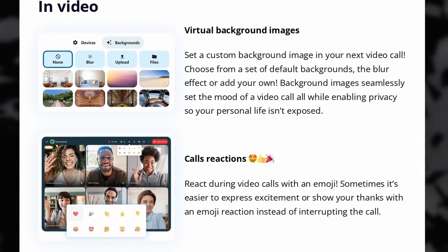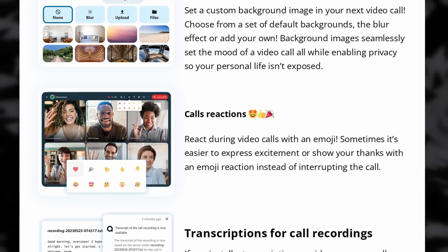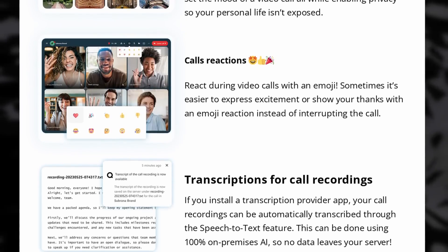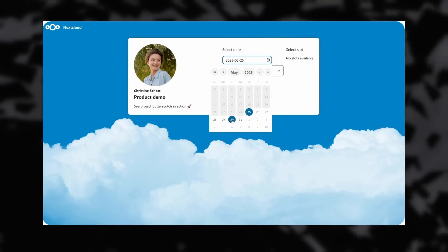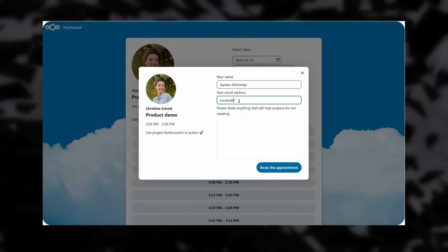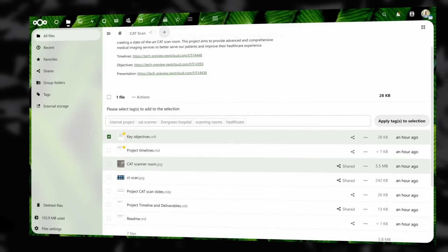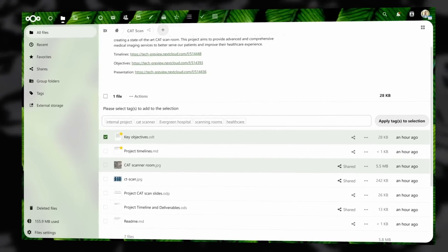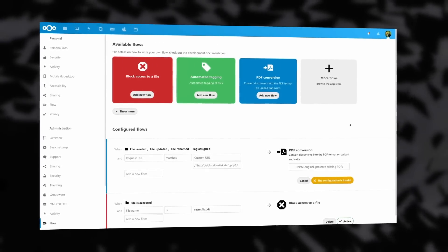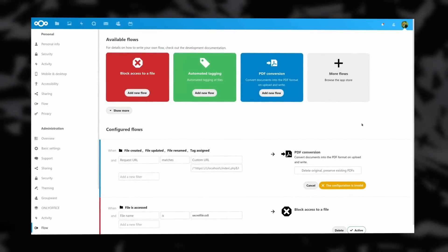You can now replace your video chat background with a predefined image or blur your current background, and you can add call reactions with emojis. Calls can automatically be transcribed. It's also possible to create a Nextcloud Talk room with each calendar appointment you make in Nextcloud, and you can also let people book a meeting with you directly from a link. In terms of file management, tagging was improved as well, and you can use these tags to build automations — like posting a chat message when a file changes, converting files with a specific tag into a PDF, or limiting access to certain tags to a specific group of users.